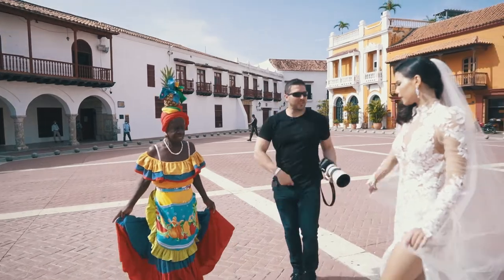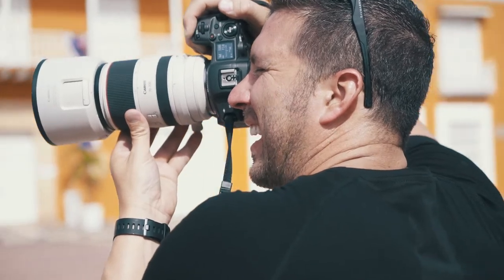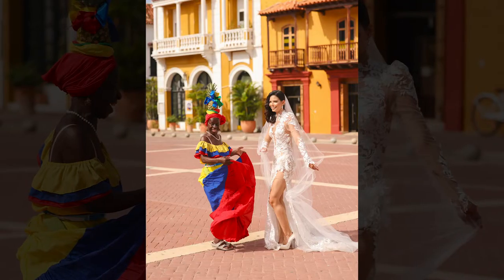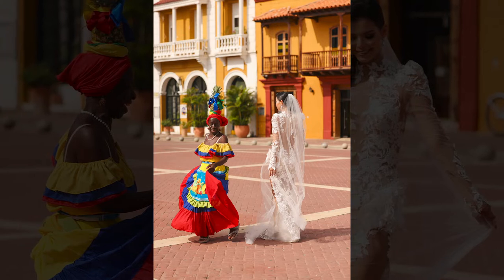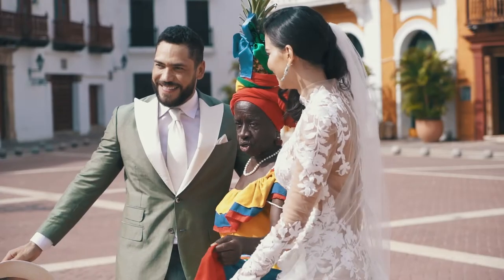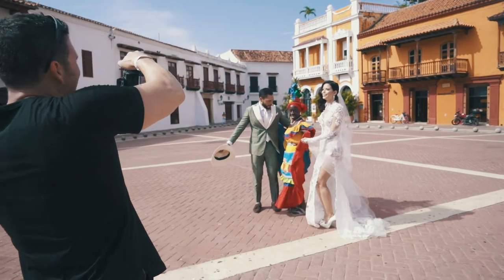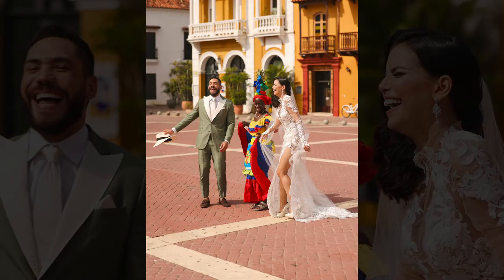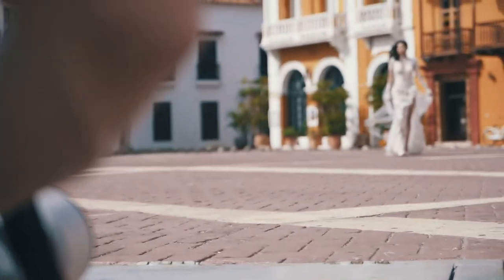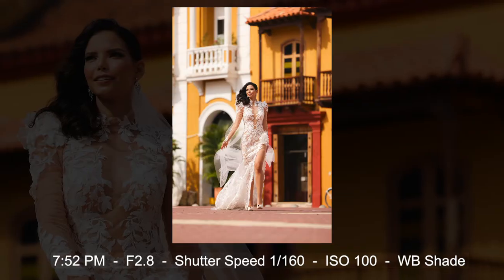There are these ladies here that wear traditional Colombian outfits and it might be something fun to have the bride dance with one of them and just create some epic movement. So I'm going to call one over and have the bride interact with her and see what we get. Once again, I saw an opportunity to take pictures of just the bride, and she is so elegant and great in the way she moved that the pictures look amazing.